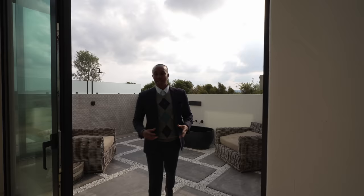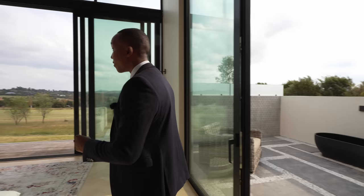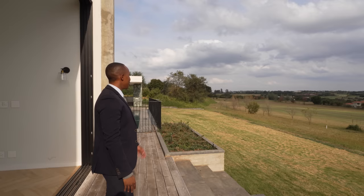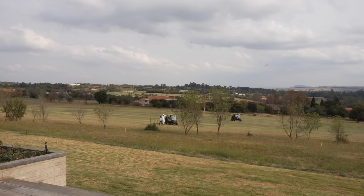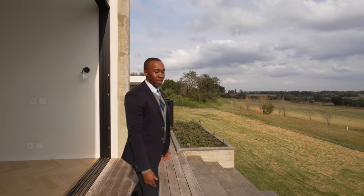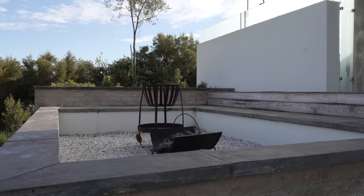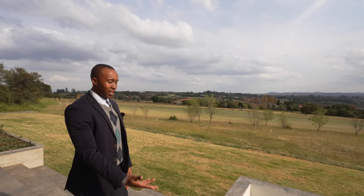Stepping into the main bedroom — this is one of the most beautiful bedrooms I have ever seen. You have stunning sliding doors with double volume, and the main attraction is the west-facing views: rolling hills, neighboring properties, and the 14th hole of the golf course. On this side of the main bedroom we have a fire pit — I can imagine the memories you can create here, just relaxing in the evenings watching the sunset.